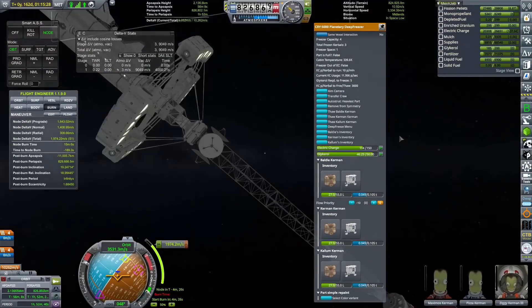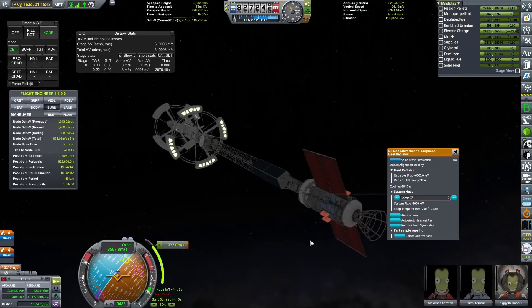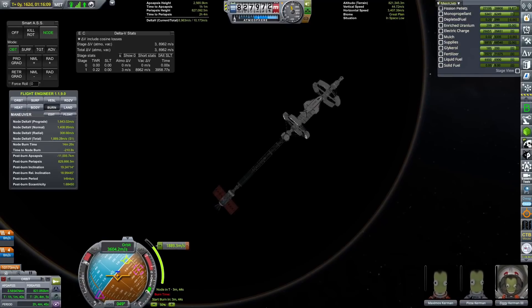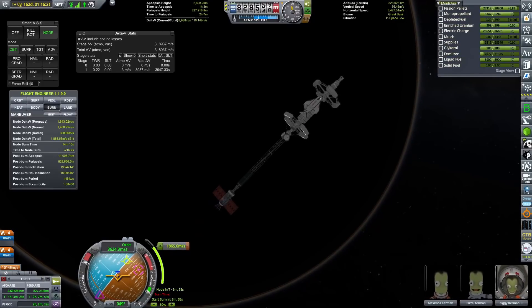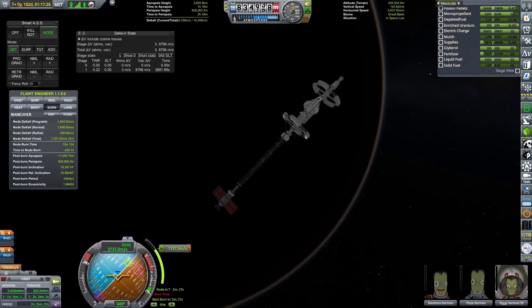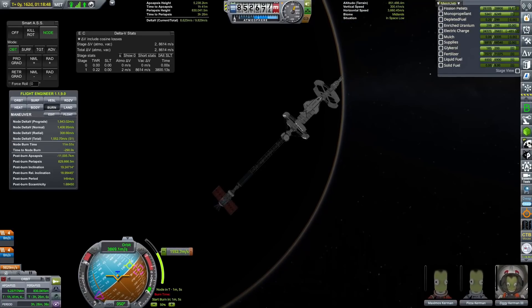We began our burn over to Gateway, and what we're going to be doing at the very beginning of this episode is finishing that burn so we can go to that far-flung gas giant, and we can see what wonders it does have in store.